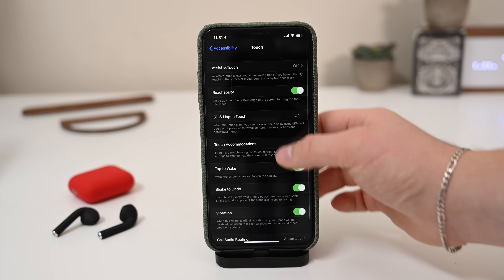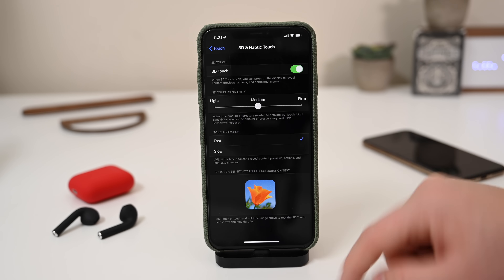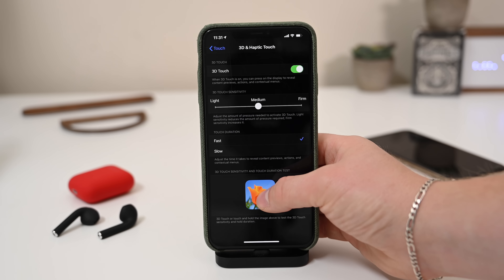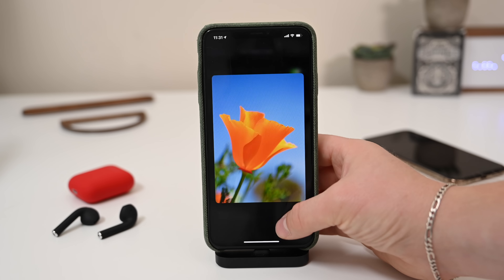If you want to change that, you can go into Settings and change how long you have to press to invoke a Haptic Touch contextual action. You can adjust that time to be longer or shorter based on your preference — similar to how much pressure you had to apply with 3D Touch, but now you choose how long to hold down for Haptic Touch. Get used to Haptic Touch — it's here to stay, and it works across all devices including iPads, so it should be a change for the good.